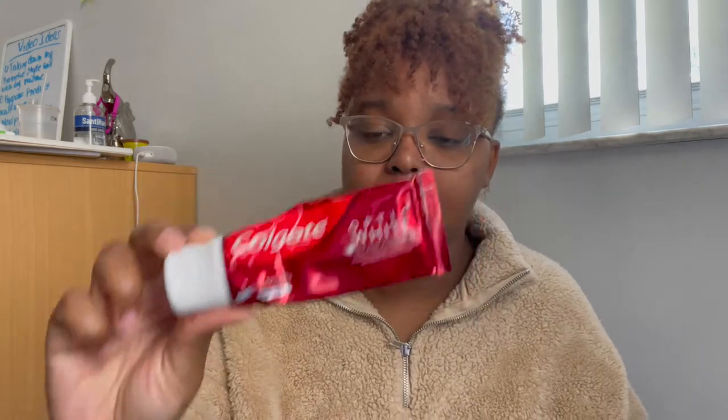The Colgate Optic White Stain Fighter — this is actually really good if you have yellow teeth and you want to start getting white teeth. Mine is white, but it's not white white, but this can get you there.